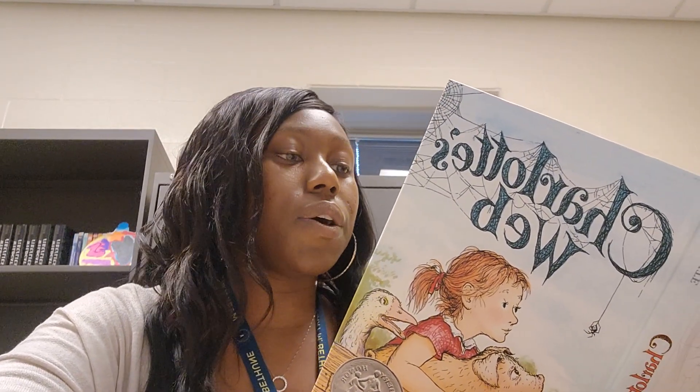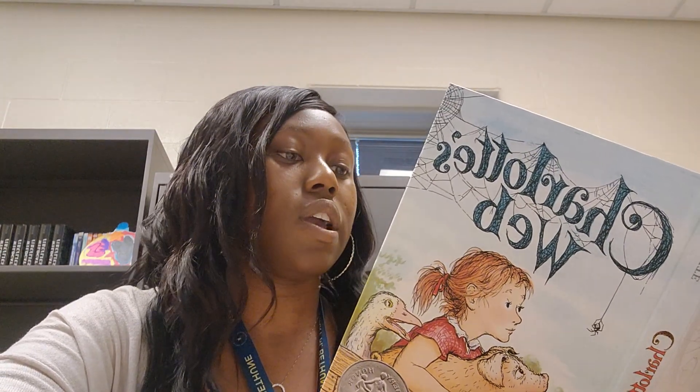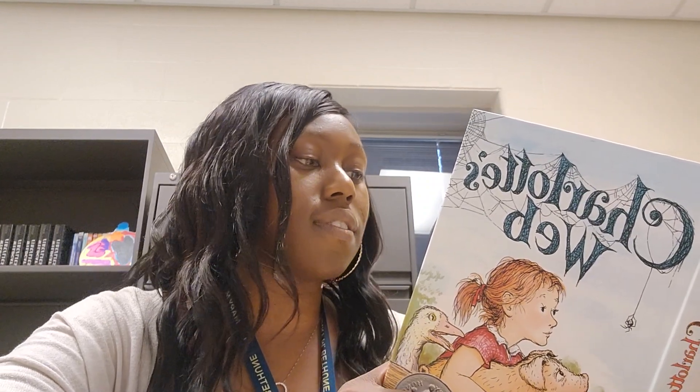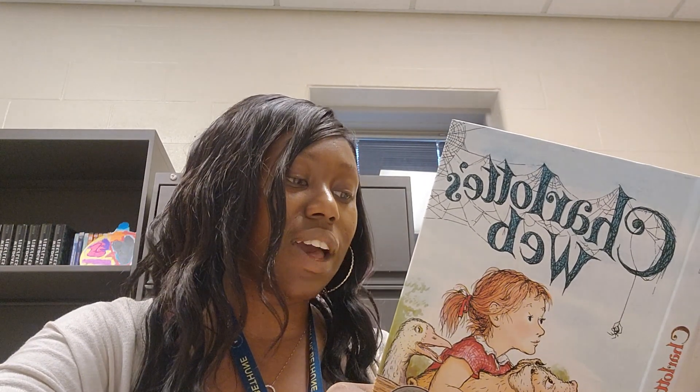Below the apple orchard at the end of the path was the dump where Mr. Zuckerman threw all sorts of trash and stuff that nobody wanted anymore. Here, in a small clearing hidden by older adlers and wild raspberry bushes, was an astonishing pile of old bottles and empty tin cans and dirty rags and bits of metals and broken bottles and broken hinges and broken springs and dead batteries and last month's magazines and old discarded dish mops and tattered overalls and rusty spikes and leaky pails and forgotten stoppers and useless junk of all kinds, including a wrong size crate for a broken ice cream freezer. Templeton knew the dump and liked it. There were good hiding places there, excellent cover for a rat, and there was usually a tin can with food still clinging to the inside. Templeton was down there now, rummaging around.